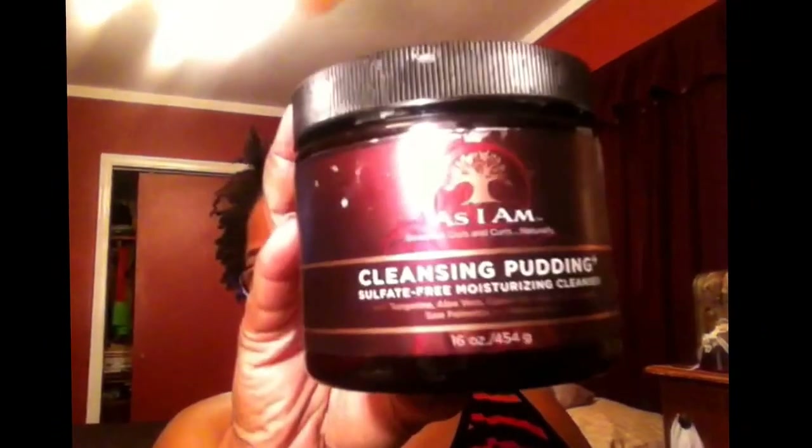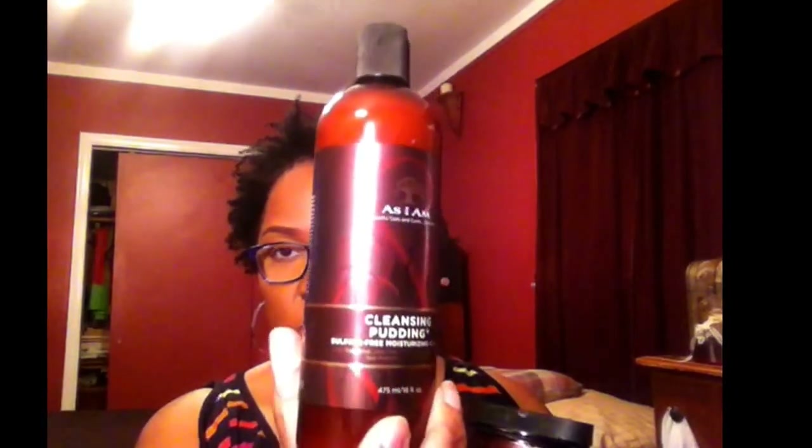My next empty is As I Am — everybody raves about the As I Am co-wash and that's one of my staple co-wash conditioners, but another cleansing agent I love is their cleansing pudding. It's just like a shampoo — it really cleanses my hair without leaving it super stripped but it's super clean. I don't remember the price, but they recently changed their packaging from a jar to a bottle, so you can squeeze it out now.